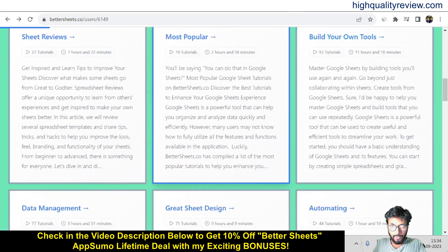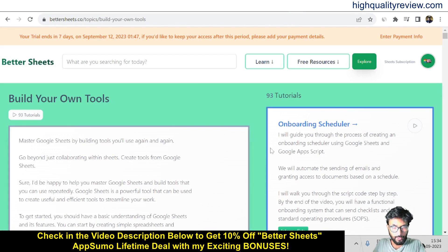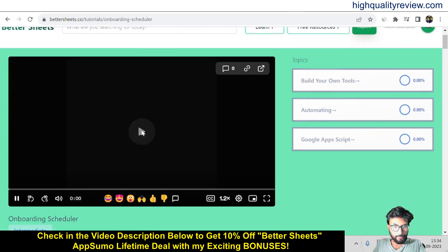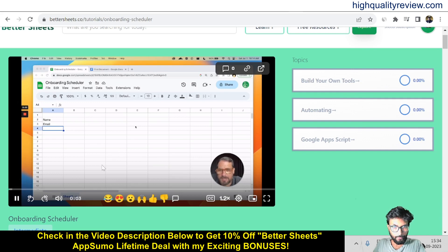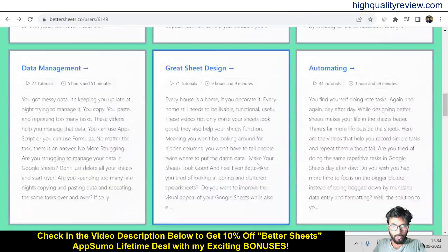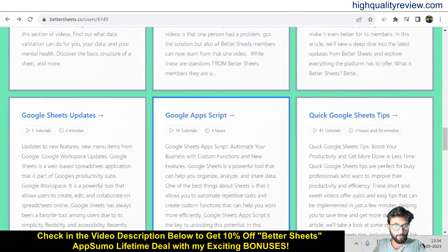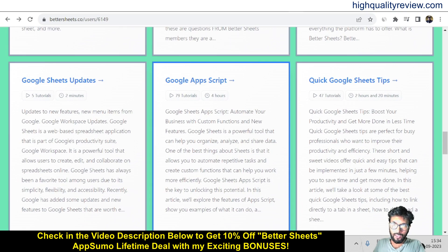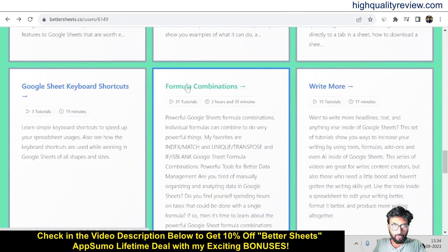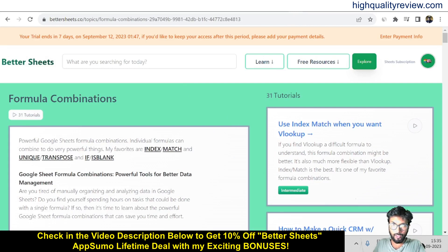You can also build your own tools. Click there and here you'll find an onboarding scheduler. Click on onboarding scheduler and here you'll find the video tutorial. Come back to the dashboard and we can explore more, like Google Sheet updates, Google Apps Scripts, Google Sheet tips, Google Sheet keyboard shortcuts, and formula combinations. Click on formula combinations and here you'll also find 31 tutorials, including use index match when you want it, and how to make a quick CRM.